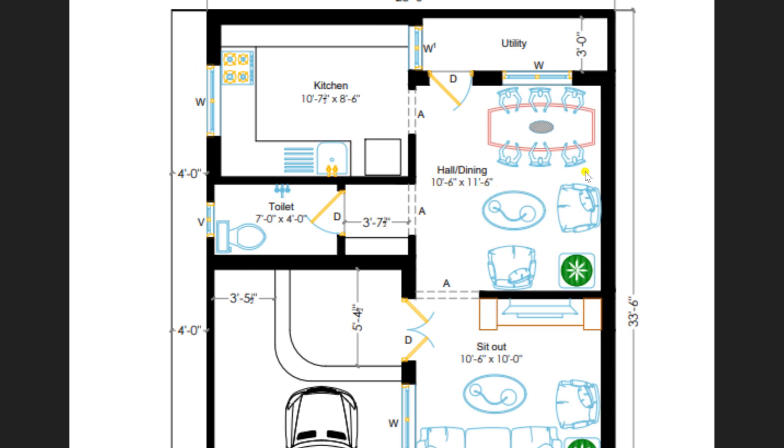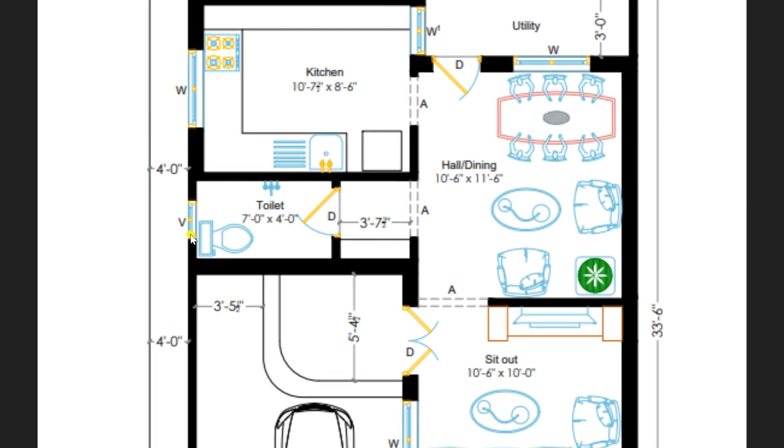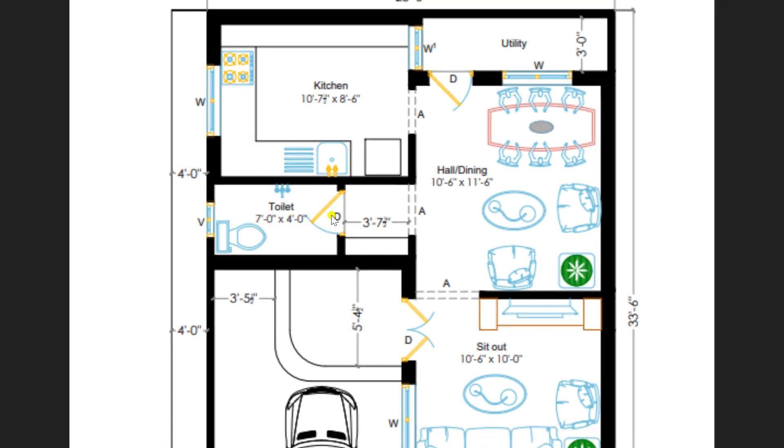This hall is furnished with a dining table, chairs and T-Pi. On the left hand side, there is a lobby of 3 feet 7 and a half inches. Through the lobby, you can enter to the common toilet of size 7 feet by 4 feet, fitted with a western toilet as per requirement.